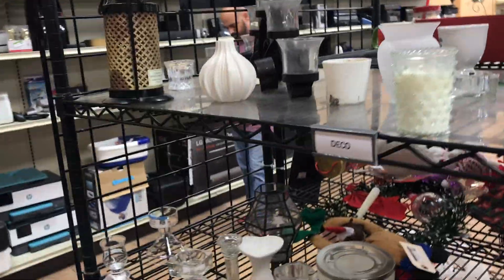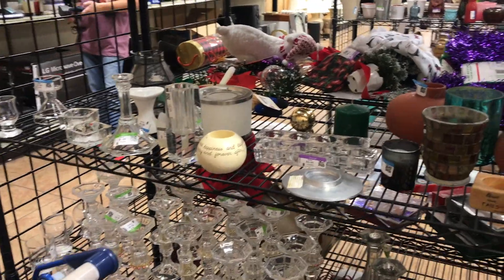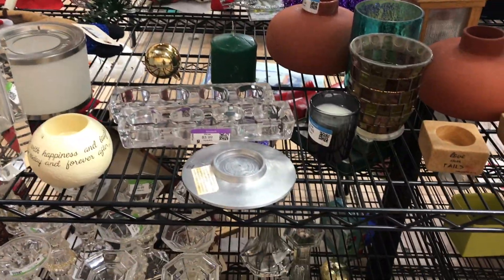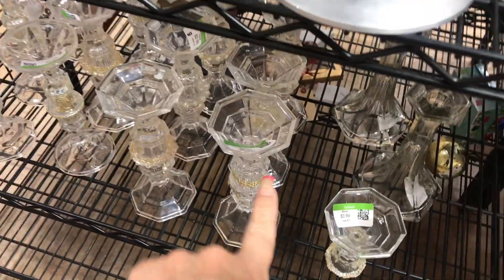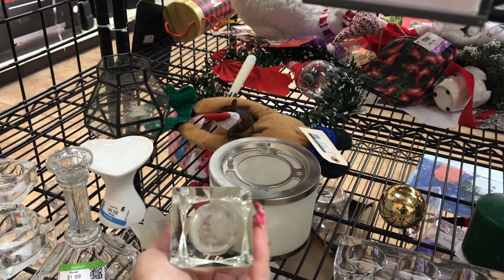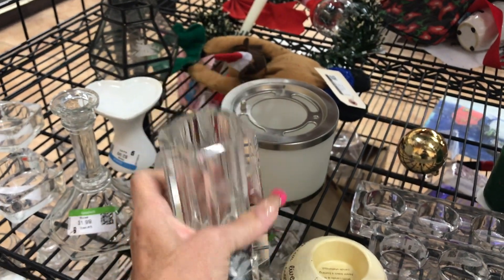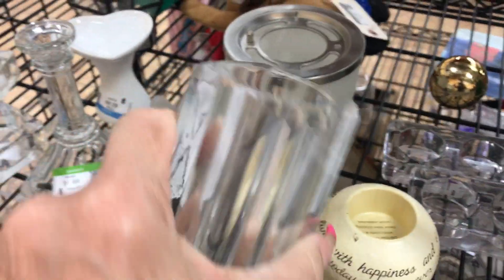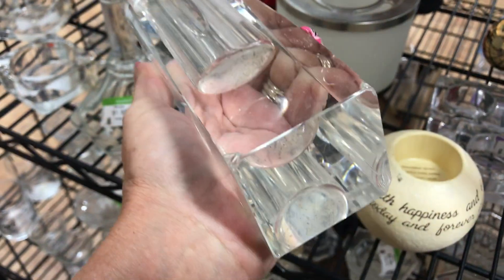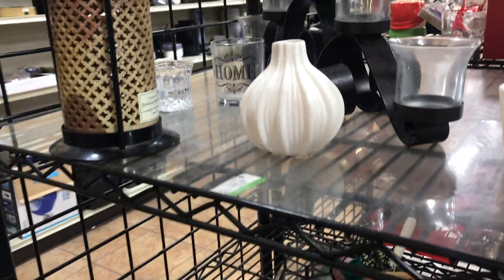All right everybody, we're in and we're over by all the candles. It looks like there's a lot of these down here - don't see any Glassybaby. This one is kind of pretty, it doesn't have any mark or anything on it, $3.99, but I don't know if you can see the chipping at the top - it's broken, so let's move on.